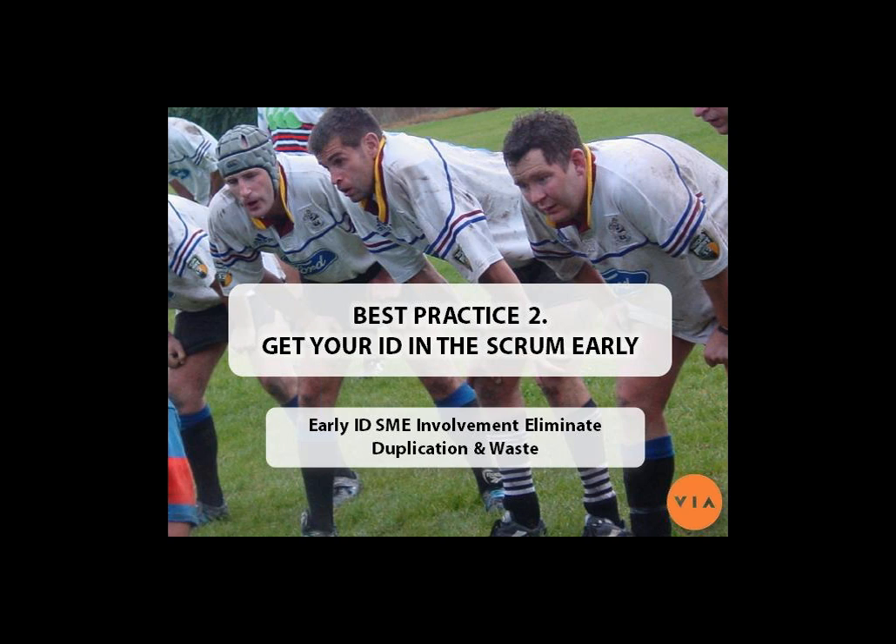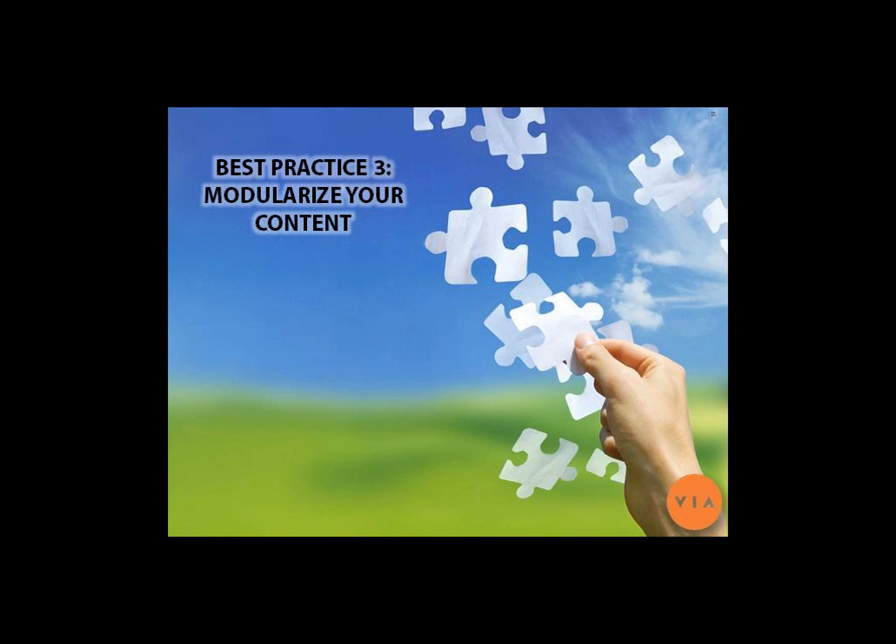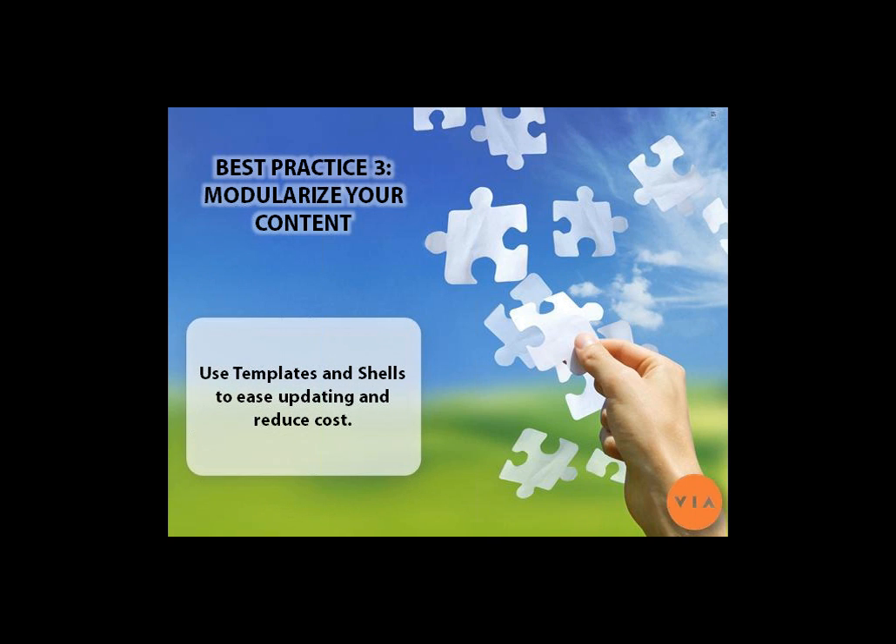The trick is to get your ID into that scrum early, add business value, and make sure you get invited back. Because you don't want to get kicked out for not adding business value — and it sounds easy to say but is sometimes hard to do. One of the best ways to do that is by providing standards and style guides and making sure everybody is working on the same page with the same set of requirements.